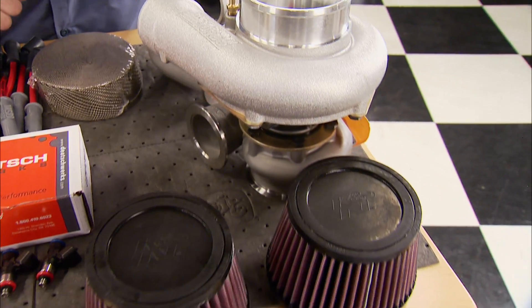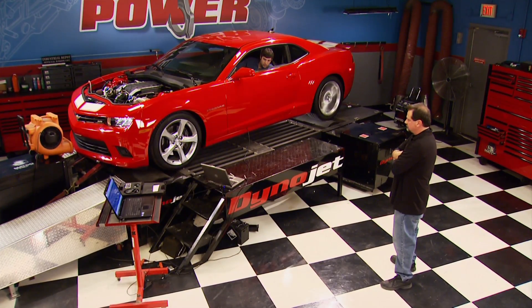Today it's a bowtie on steroids as we twin-turbo a new Camaro to 600 horsepower.